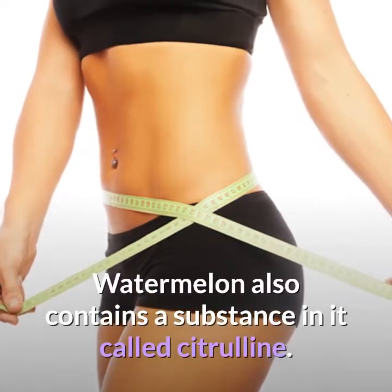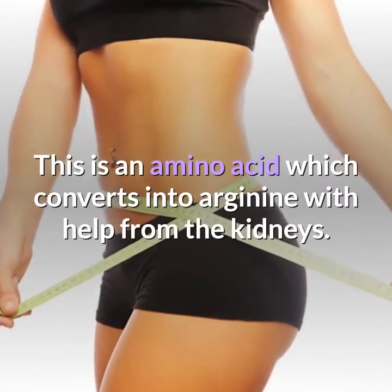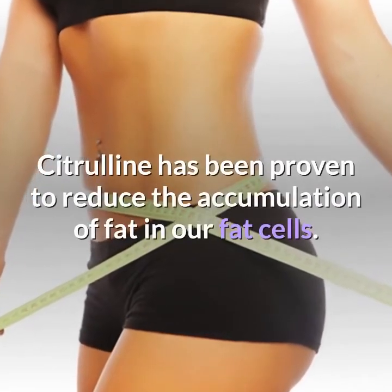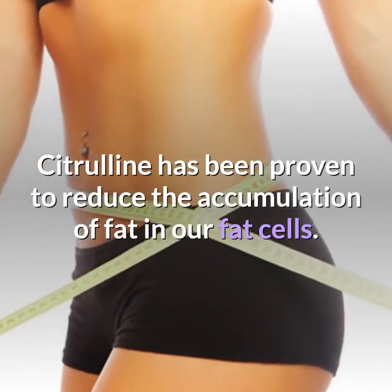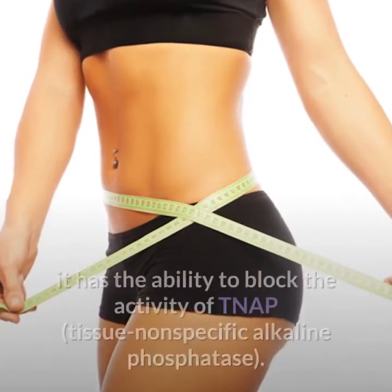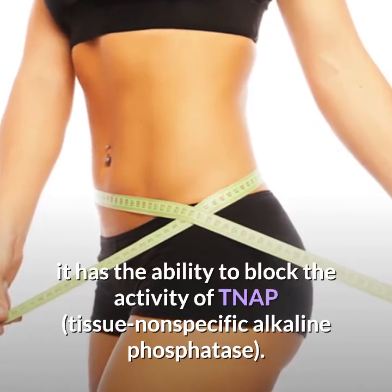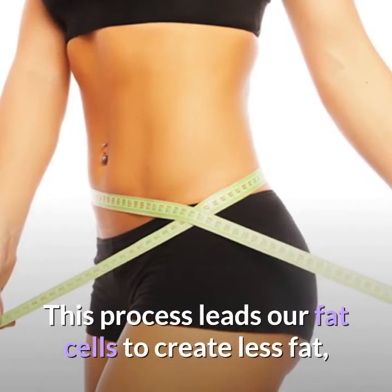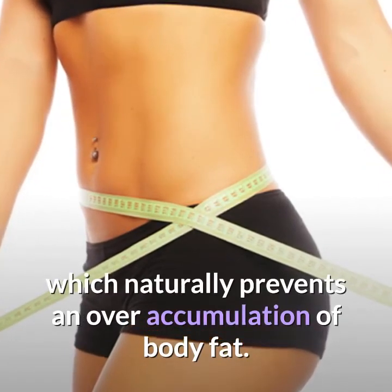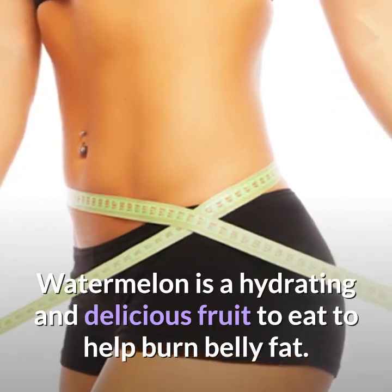Watermelon also contains a substance called citrulline, an amino acid which converts into arginine with help from the kidneys. Citrulline has been proven to reduce the accumulation of fat in our fat cells. When you consume citrulline, which watermelon is full of, it has the ability to block the activity of TNAP (tissue nonspecific alkaline phosphatase). This process leads our fat cells to create less fat, which naturally prevents an overaccumulation of body fat. Watermelon is a hydrating and delicious fruit to eat to help burn belly fat.